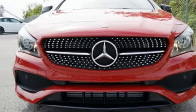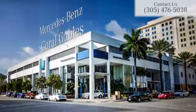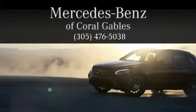Maximize your drive time with entertainment choices and sensational performance. Treat yourself to this CLA today. At Mercedes-Benz of Coral Gables, we look forward to your visit and deliver excellence at every mile.